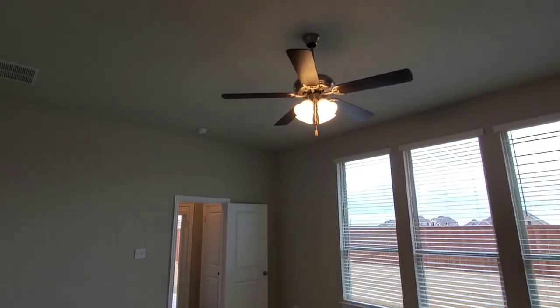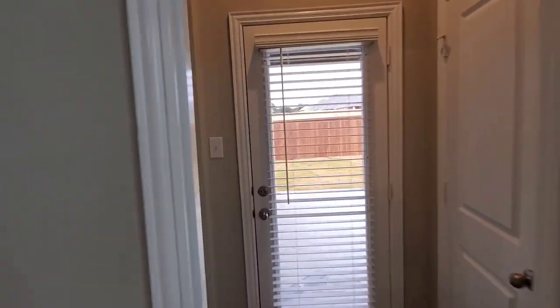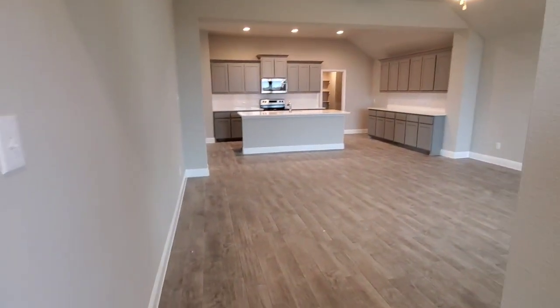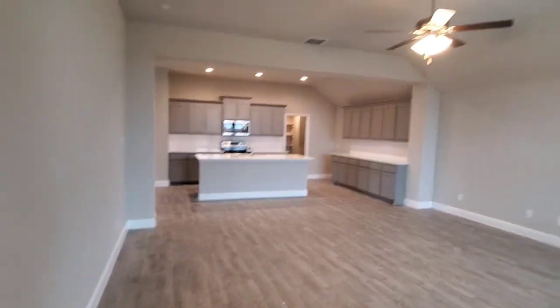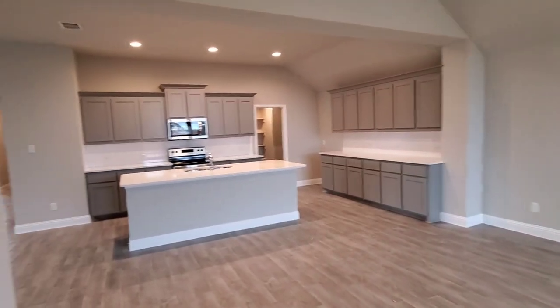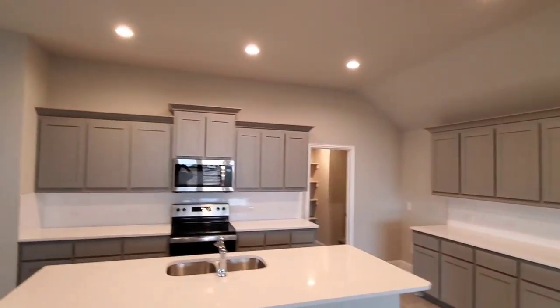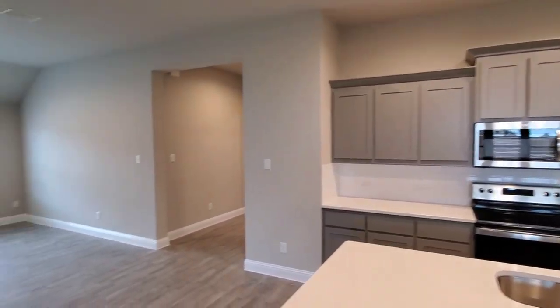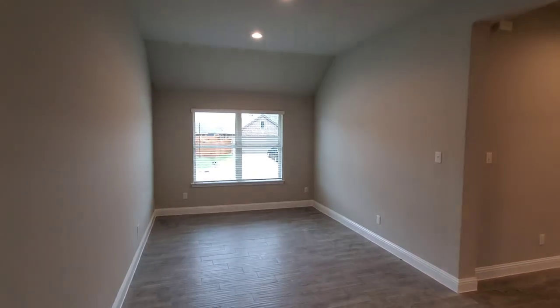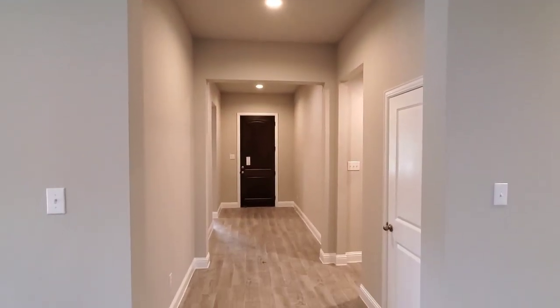If you guys have any questions, feel free to leave me a comment below — I'd be happy to help. Thank you for coming and viewing another home with me; I hope to see you guys on the next one. This is our Canterbury floor plan — it's 2,070 square feet, a three-bedroom, two-bathroom with a formal dining. This is one of my favorites in the community, and I'm really glad I could show it to you guys. Thanks for visiting and I will see you on the next one. Have a great day!